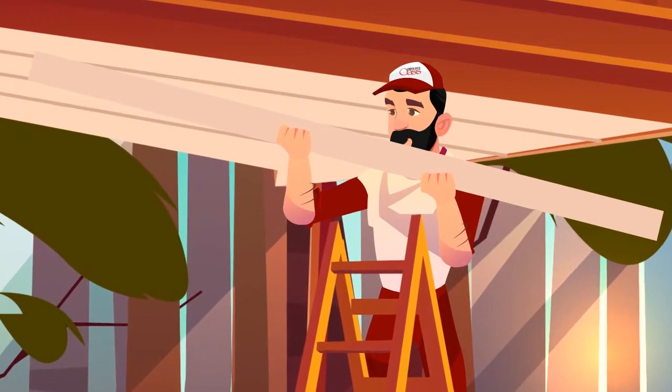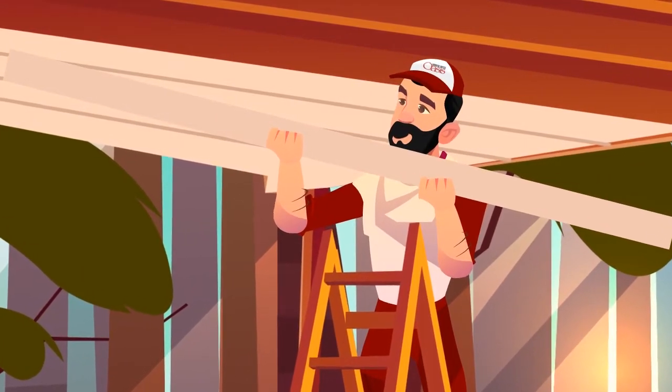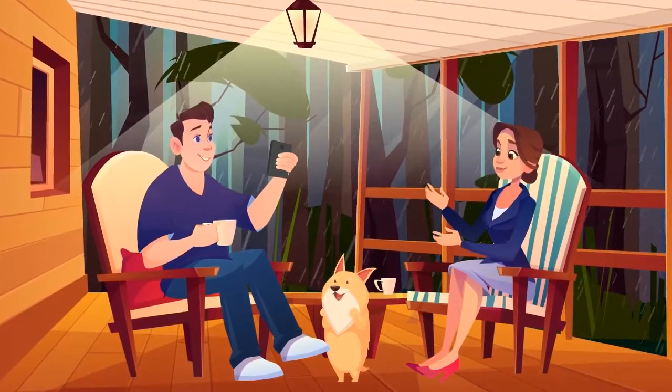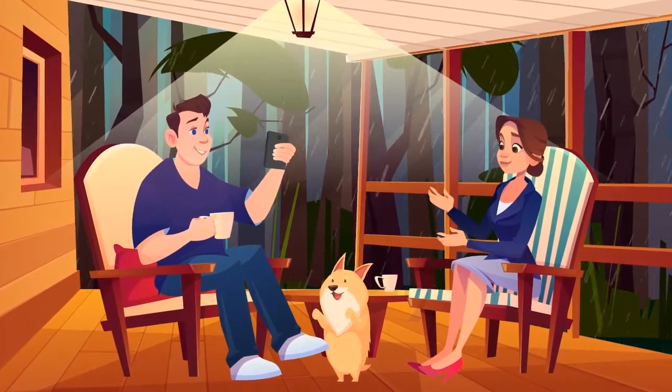Once on-site, the crew will get into it, usually taking a few days to complete the job. When our team is done, you will have your dream space beneath the deck ready to enjoy for a lifetime.